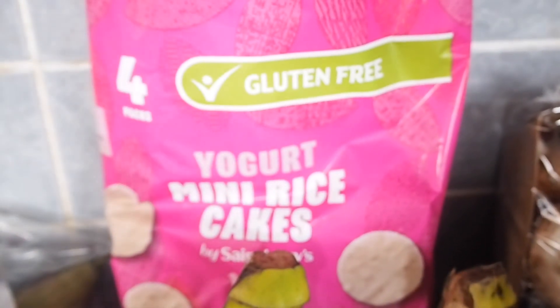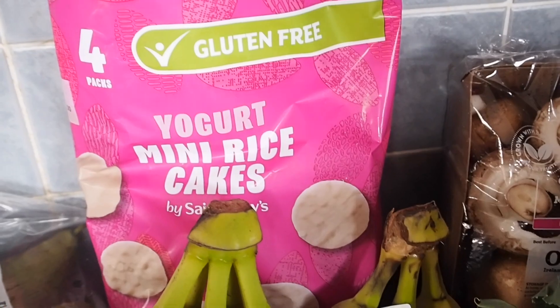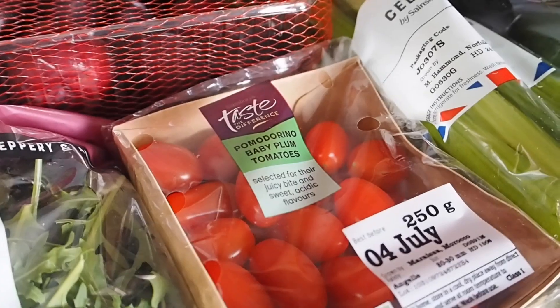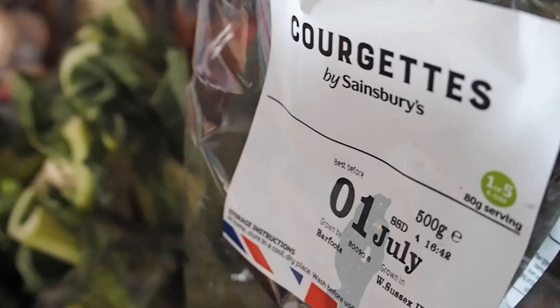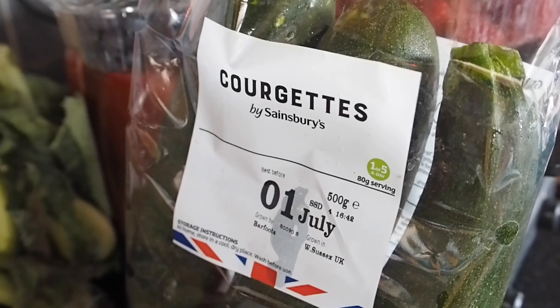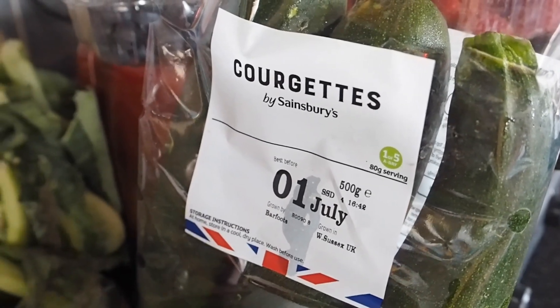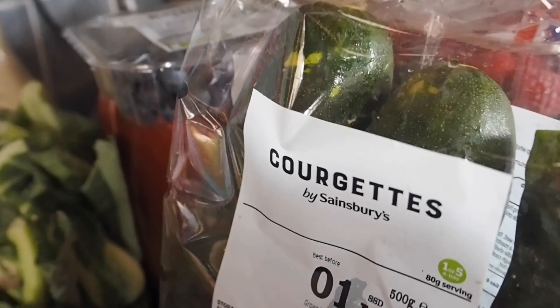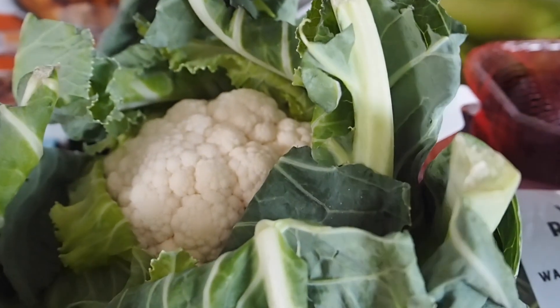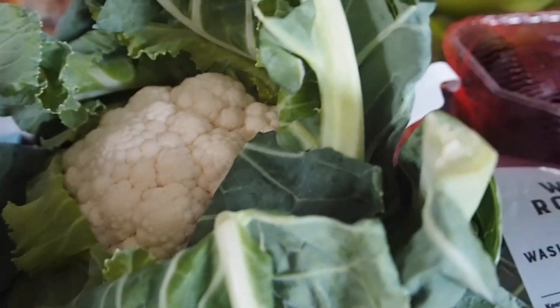The yoghurt mini rice cakes — Noah loves these. Got some bananas, plums, wild rocket, tomatoes, celery, and courgette. I grate my courgette into my mince when I'm doing things like chilli or pasta bolognese, just to get a bit of extra hidden veg in. The cauliflower is for my cauliflower cheese, but it is tiny — there's all this green but it's the size of my hand, so I'm going to have to get some more to make the cauliflower cheese.